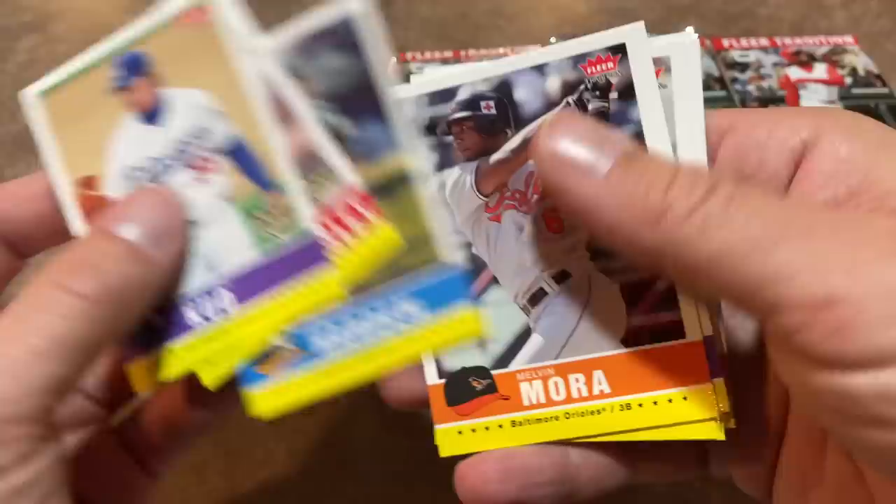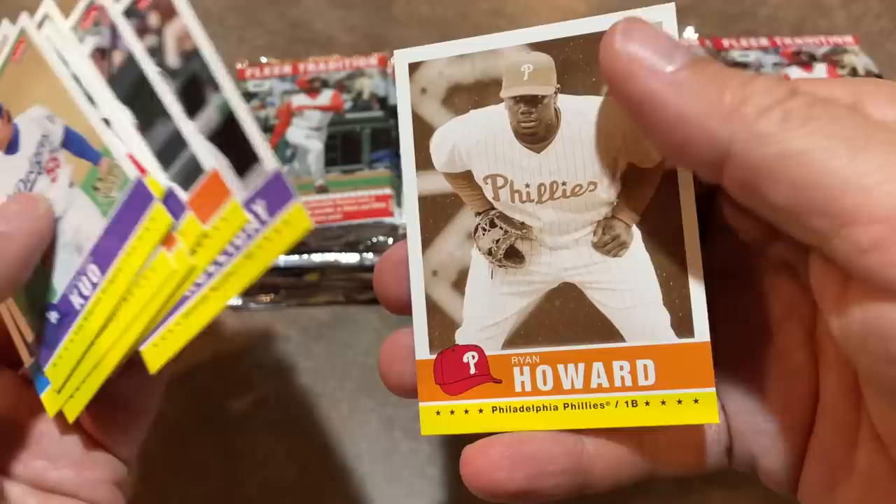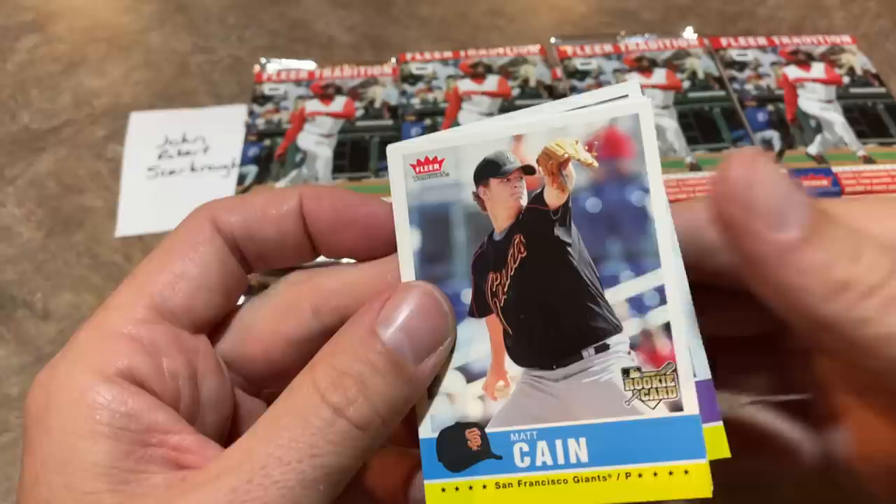There's Melvin Mora. We've got Ryan Shealy — that's a name from the past. Khalil Greene. Miguel Tejada, had a great career, albeit probably steroid-assisted. Matt Holliday and Ryan Howard is the last one there. The Howard is a vintage card. Not sure if you get one of those in every pack or not. We've got a Matt Cain rookie card which, according to Beckett, is one of the best cards in the set.